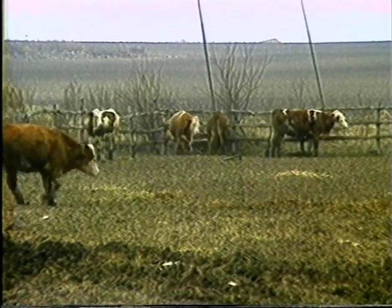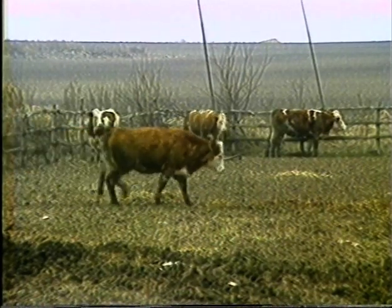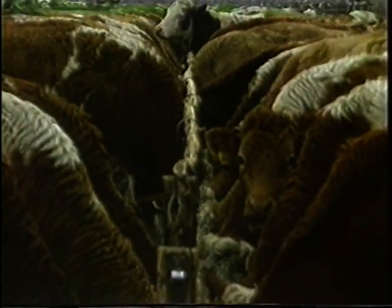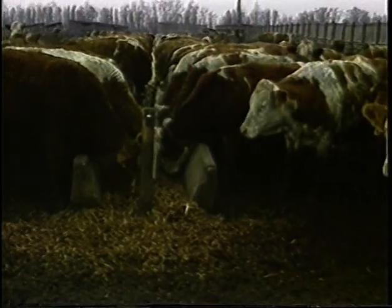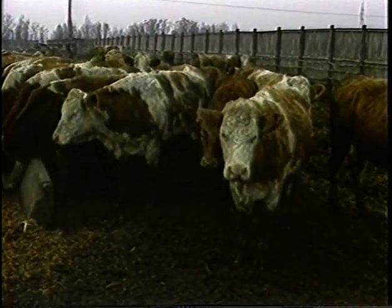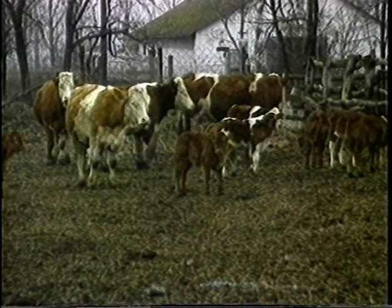A hízó alapanyagot előállító tehenek hozamát úgy lehet növelni, hogy az egy tehénre jutó borjuszaporulatot fokozzuk. Ennek a feladatnak a megvalósításánál igen nagy lehetőségre élik az embryo átültetésben, aminek segítségével jelentősen lehet növelni az egy tehénre jutó borjuszaporulatot.